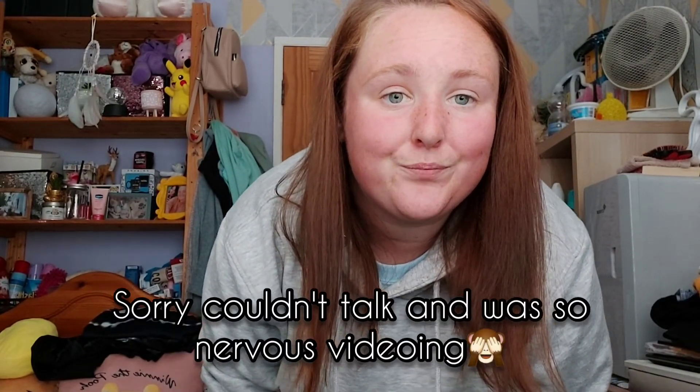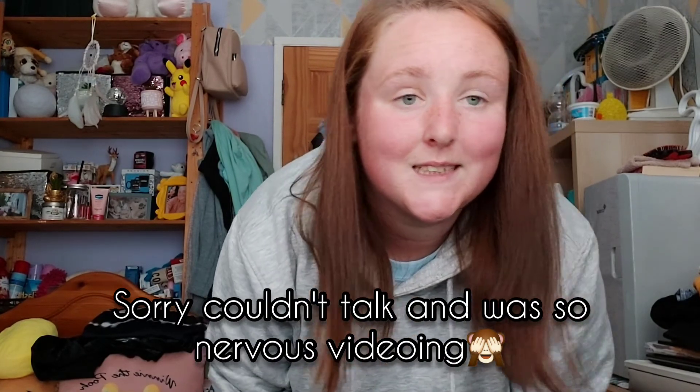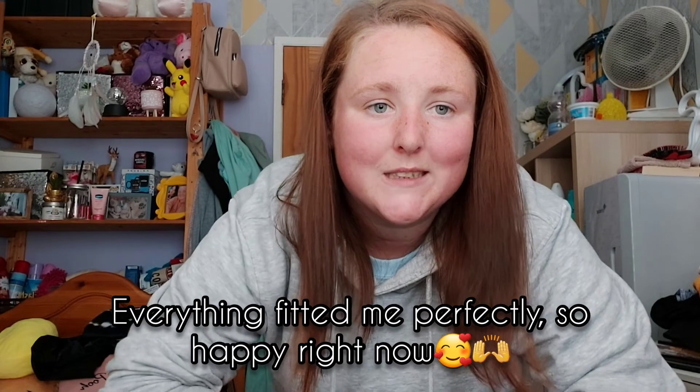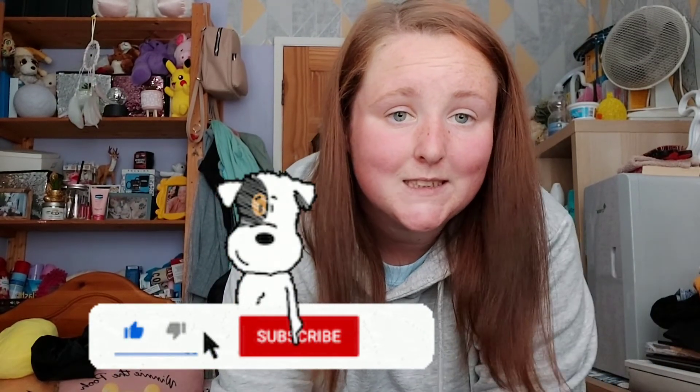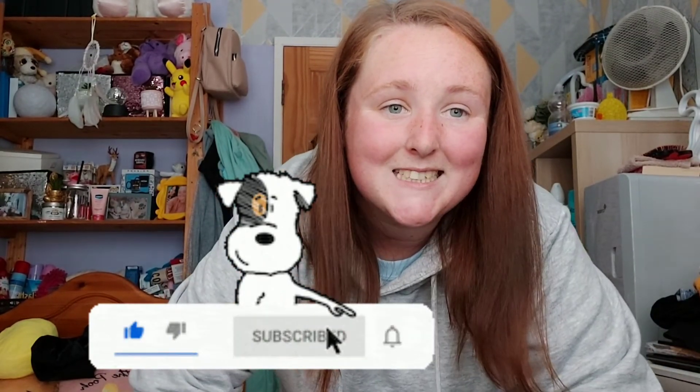I hope you've enjoyed this first Shein haul! If you want to watch more of my videos, please subscribe, like, and hit the bell for notifications. See you all in the next video, bye!